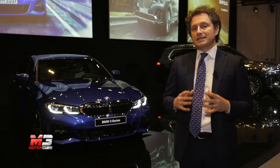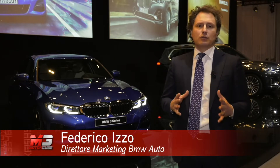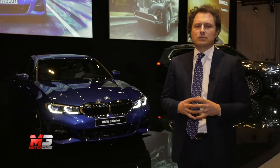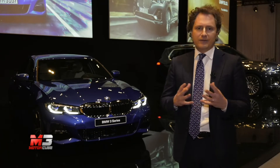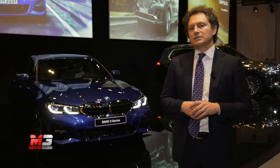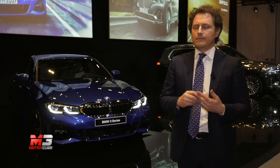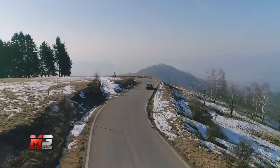La nuova Serie 3 rappresenta per il gruppo BMW il ritorno su un segmento molto importante, quello delle berline sportive, che in questo momento sta attraversando una fase difficile perché il cliente si sta spostando su altre proposte. Ma BMW arriva con probabilmente la proposta più tecnologica, più bella e più funzionale. Dal lancio, previsto a primavera, la nuova Serie 3 berlina sarà venduta con 5 motori.